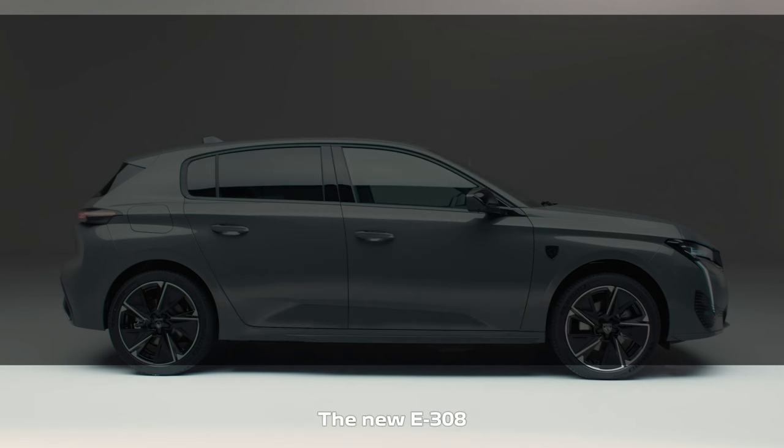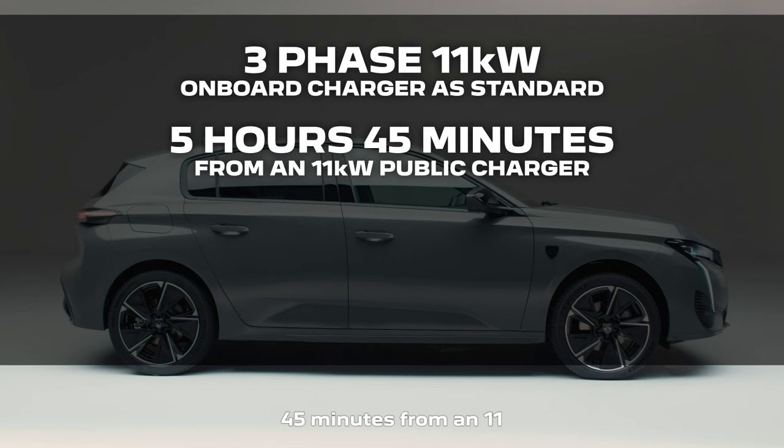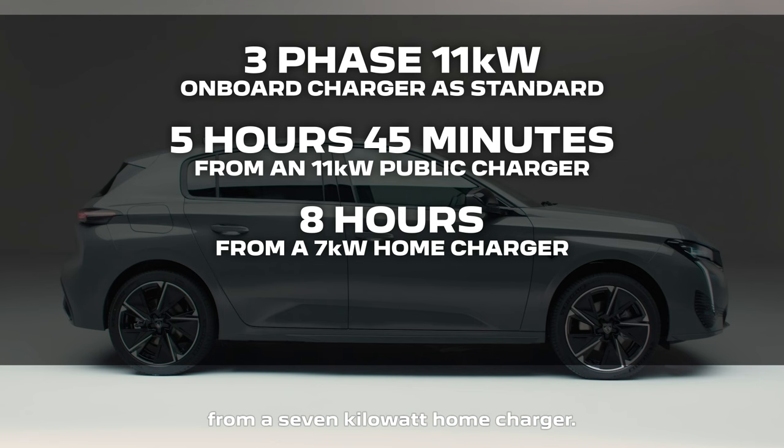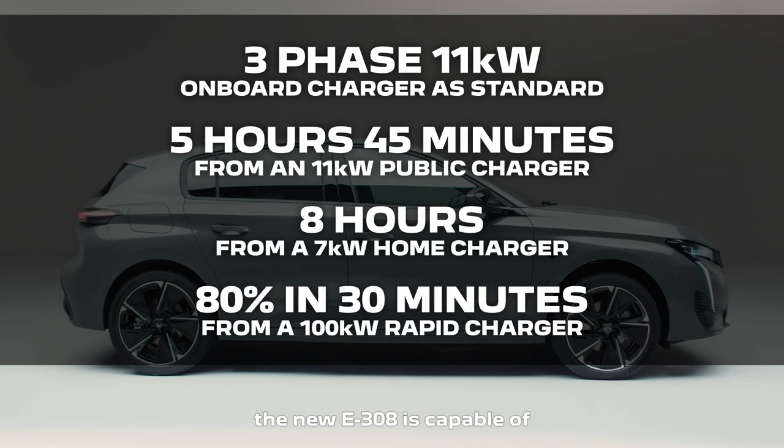The new E308 benefits from an onboard three-phase 11 kilowatt charger as standard, which can deliver charging times of as little as 5 hours 45 minutes from an 11 kilowatt public charger, or 8 hours from a 7 kilowatt home charger. For those quick charges on the move, the new E308 is capable of 100 kilowatt rapid charging, which will provide an 80% charge in 30 minutes.